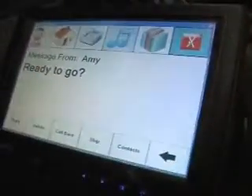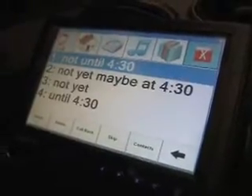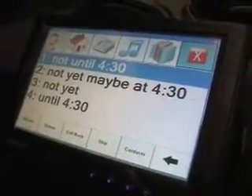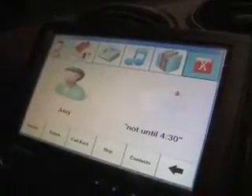Another case — Amy wants a ride too. I reply: 'not yet, at 4:30.' The system sends 'not until 4:30.' You can see it didn't take my exact words but got the point. That is so awesome — it drives me crazy when people text and drive at the same time, it's just not safe. And this solves that problem.